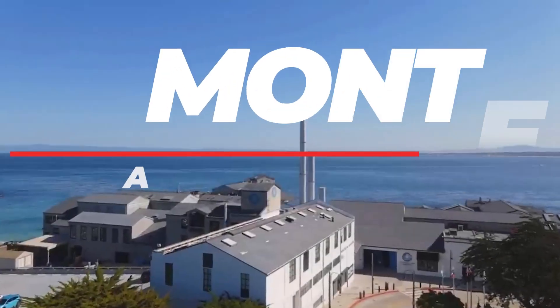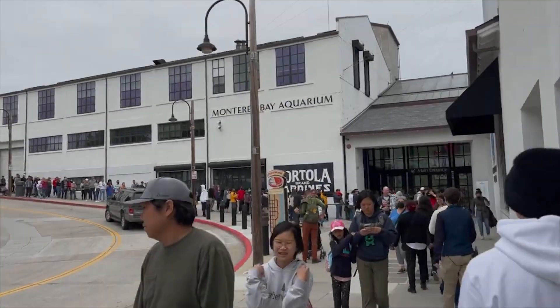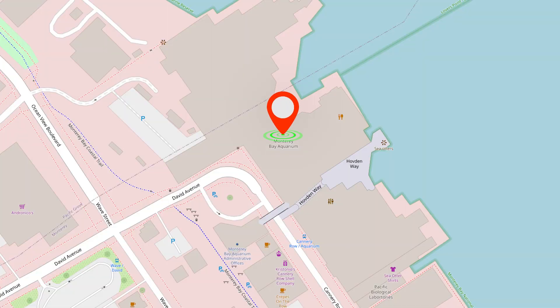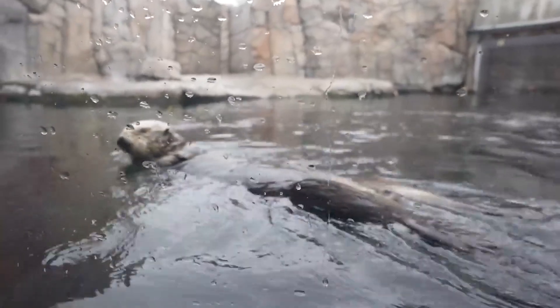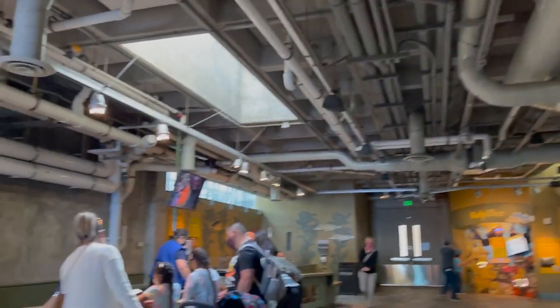Number 1: Monterey Bay Aquarium. Our first stop is a must-visit — the Monterey Bay Aquarium, located at 886 Cannery Row. This world-renowned aquarium is a mesmerizing world beneath the waves, featuring over 800 exhibits and housing over 80,000 plants and marine animals. Be sure to catch the playful sea otters, majestic sea lions, and captivating jellyfish. It's an inspiring experience for all ages.